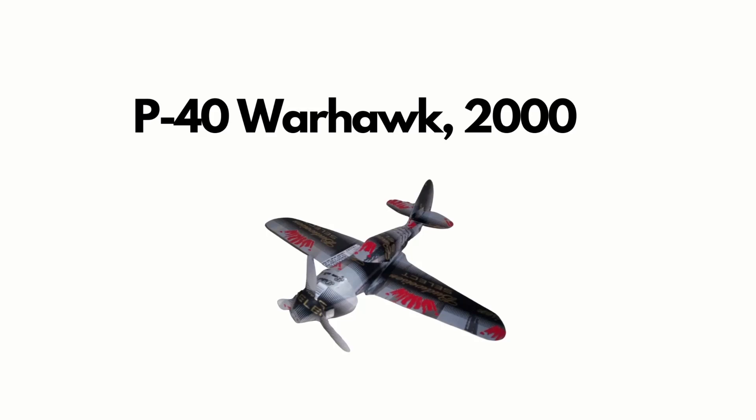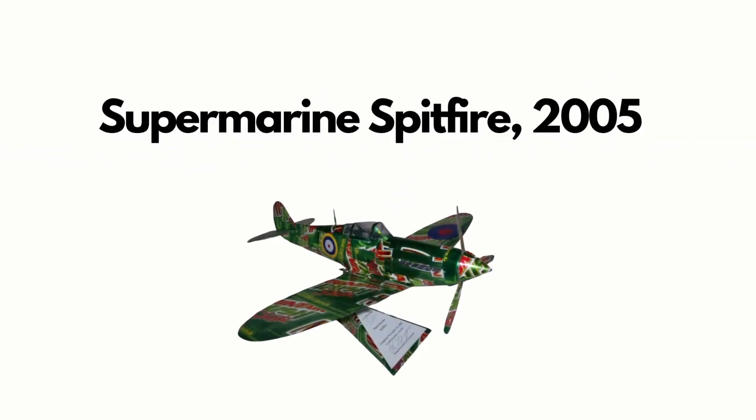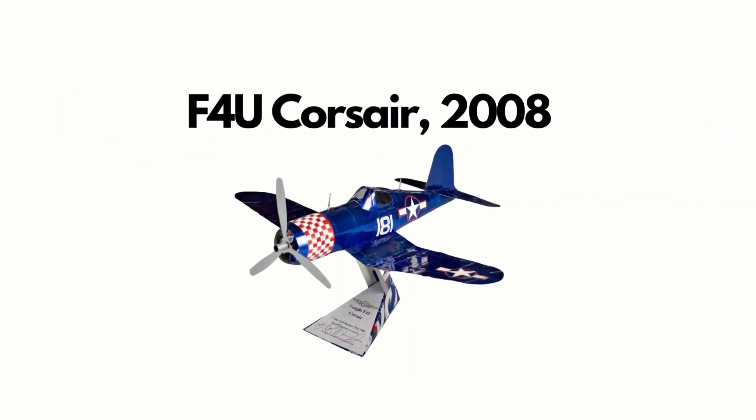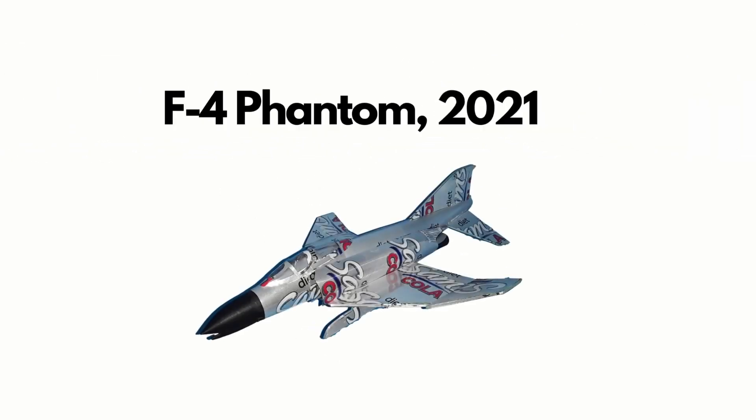Answer. We started building Sotacan airplanes over 20 years ago. The first ones weren't so great, but we learned new techniques and skills quickly and applied them to newer, better models. By 2021, our Sotacan planes were reaching their full potential, as you can see.